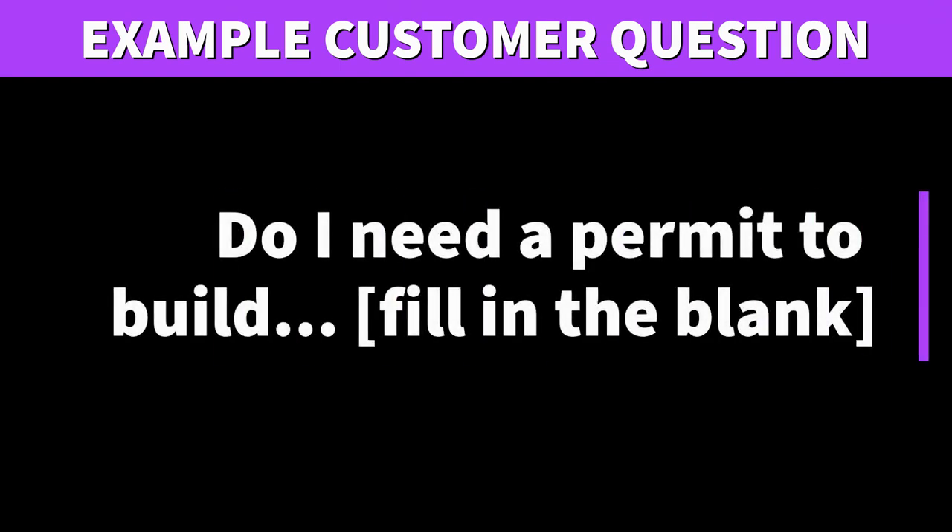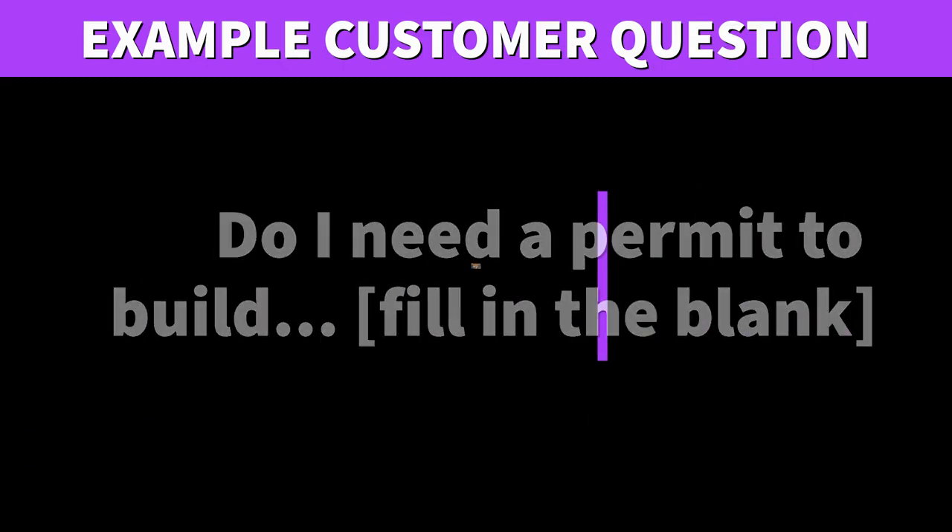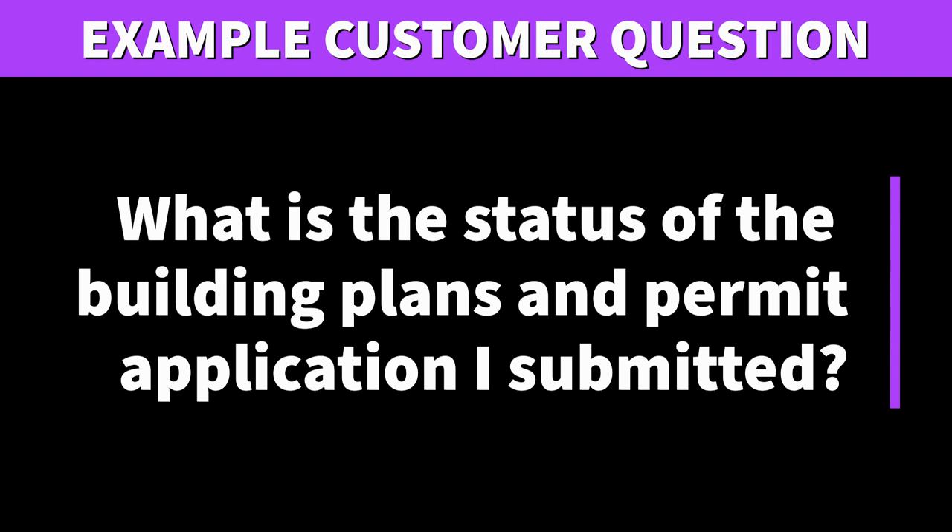One common question is: Do I need a permit to build? You can fill in the blanks — Do I need a permit to build a storage shed, fences, or kitchen and bathroom remodels? You may view the document 'Work Exempt from Building Permits,' which should help answer such questions.